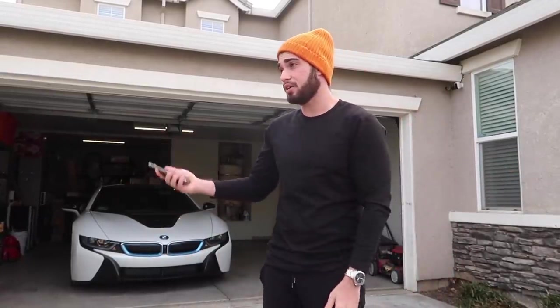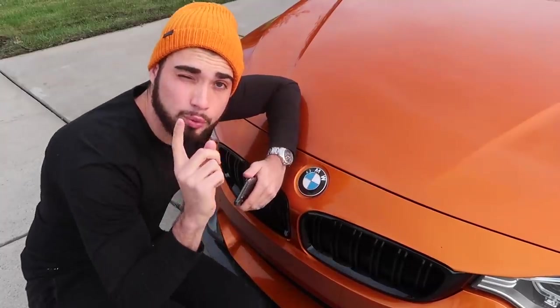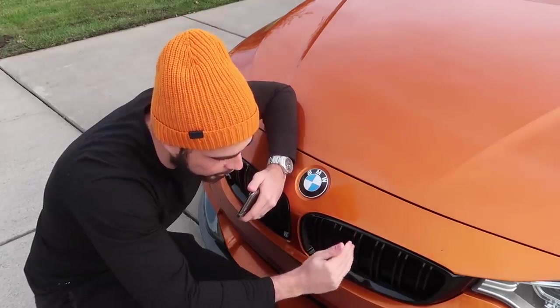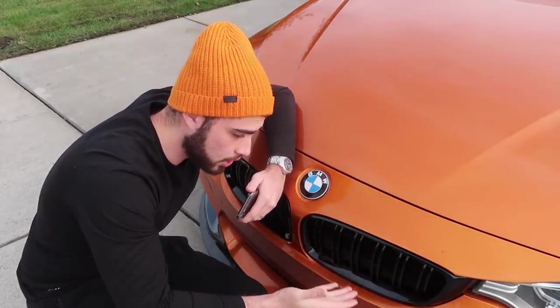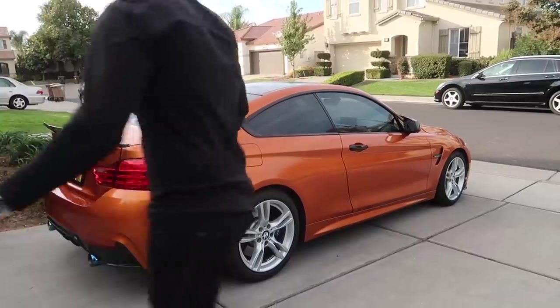Once the muffler delete was fully installed, we headed home and got ourselves some Chipotle — nothing new there. The next morning I met up with one of you guys who actually picked up the carbon fiber grills and gave me his black grills. He had an individual 435, a very nice car.